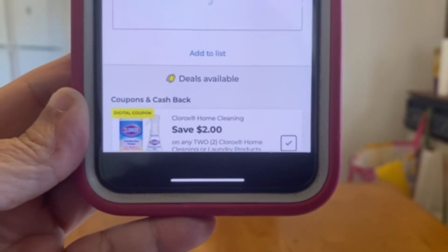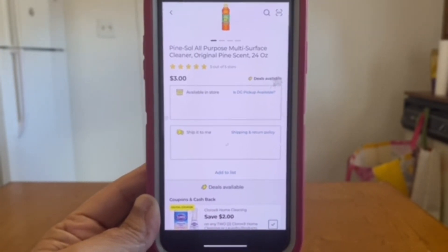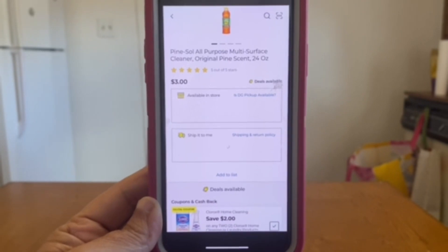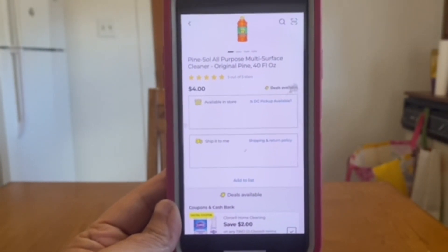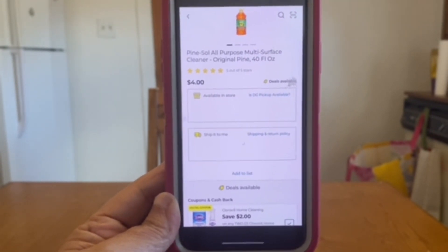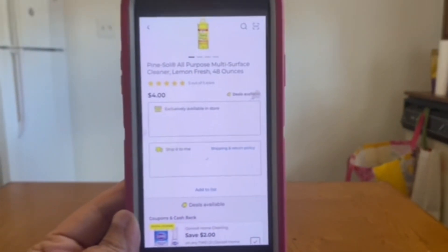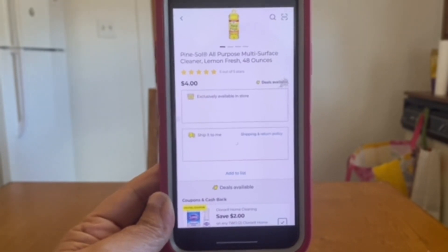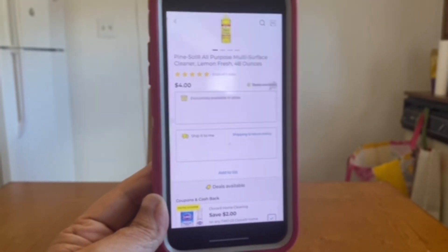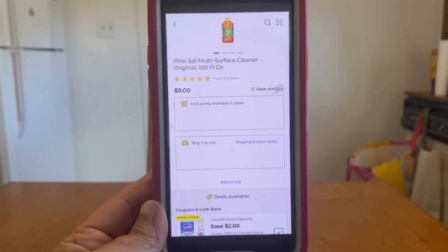We have a two-dollar Clorox home cleaning digital coupon, and it is attaching to Pine-Sol All-Purpose Multi-Surface Cleaner 24 fluid ounces. Pick up two — that's $6 — two-dollar digital brings it to $4 out of pocket. That same coupon is also applying to the four-dollar 40 fluid ounce bottles; two of those is $8, down to $6 out of pocket. It also attaches to the Lemon Fresh 48-ounce at four dollars — grab two for $8, two-dollar digital leaves you paying $6 out of pocket.